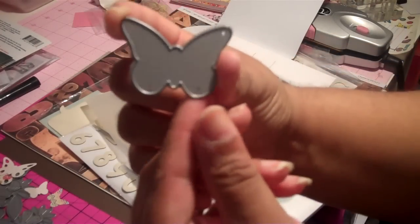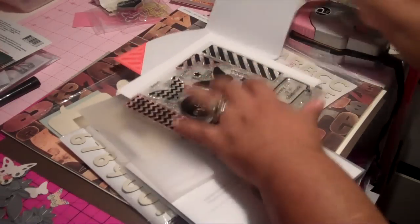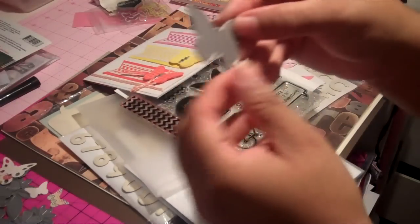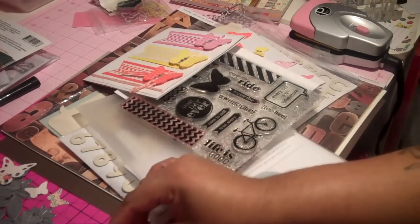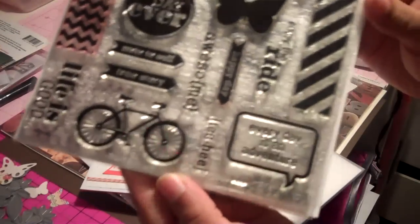What I did was I cut it out with my Big Shot, and then to do the overlay on the card to make the background right there, I just traced around it and then cut it. And that's what gave me that look. So that's how I made this part using this actual stamp set, which I do love.